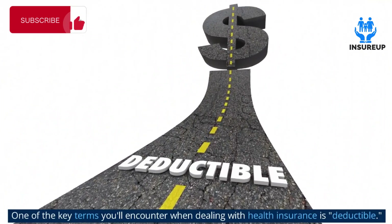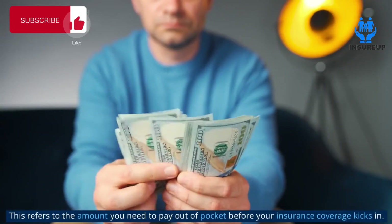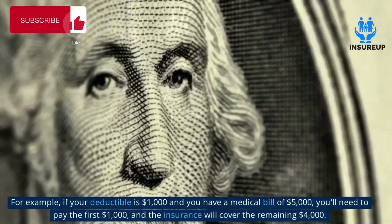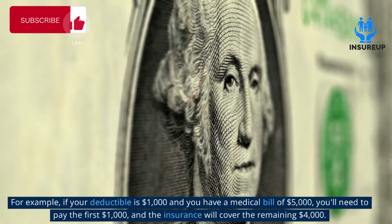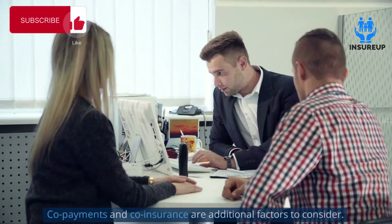One of the key terms you'll encounter when dealing with health insurance is deductible. This refers to the amount you need to pay out of pocket before your insurance coverage kicks in. For example, if your deductible is one thousand dollars and you have a medical bill of five thousand dollars, you'll need to pay the first one thousand dollars and the insurance will cover the remaining four thousand dollars.